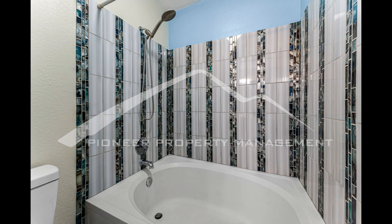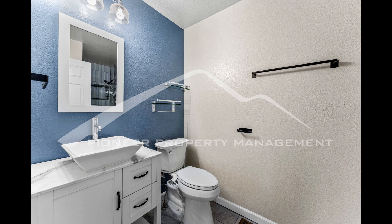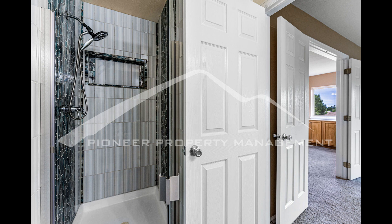Head out to the balcony and soak up that warm Colorado sunshine. Stay comfortable in the summer with your central AC. Residents have access to a shared pool and fitness center.